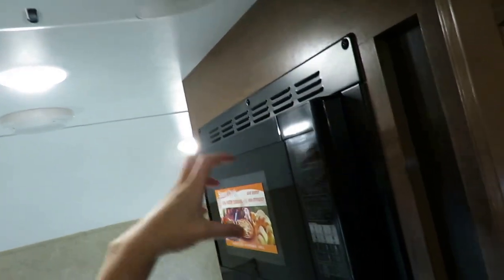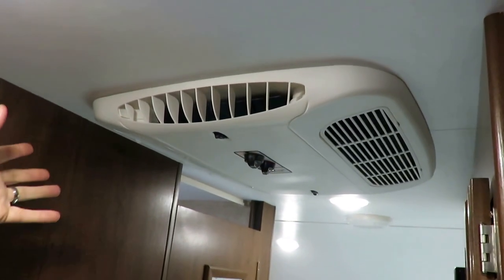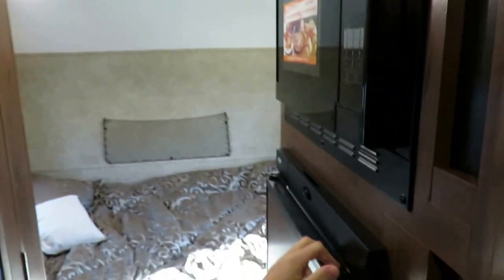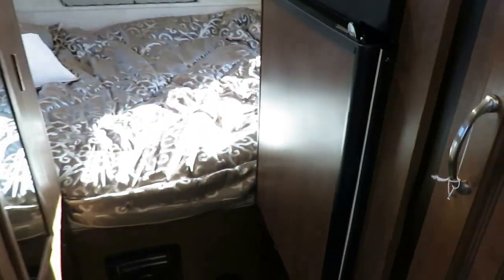Convection microwave oven, so you can have some meals in a hurry — you're kind of getting two appliances in one. You'll also notice the larger roof-mount AC unit. Because these things are so low profile with the roof mount, you can usually still get them in many garages. You do have a little freezer pocket inside the gas and electric refrigerator here too.